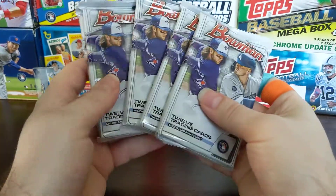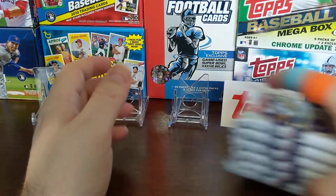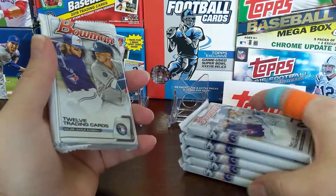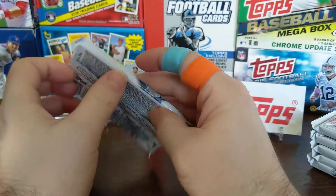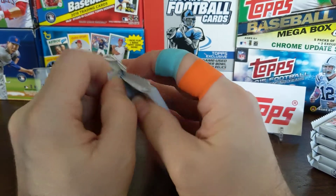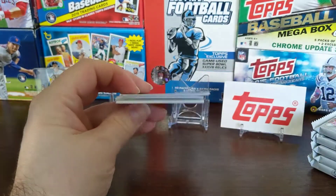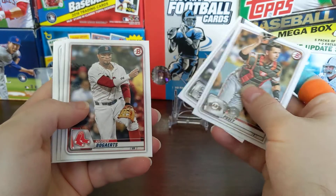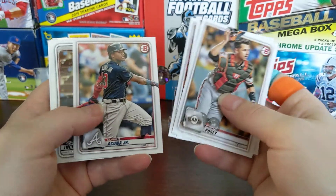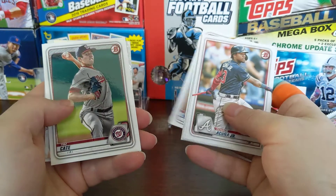The big thing we're looking for is the Jasson Dominguez chrome. That's the big guy. I've only actually pulled one Jasson Dominguez out of all the stuff I've had pulled, and it was a paper card. I've gotten a lot of Bobby Witts and no Dominguez. Those are the big guys. There's a Buster Posey on top, Xander Bogaerts, and Ronald Acuña Jr. — that's a nice card, though he's having a slow start to his season.